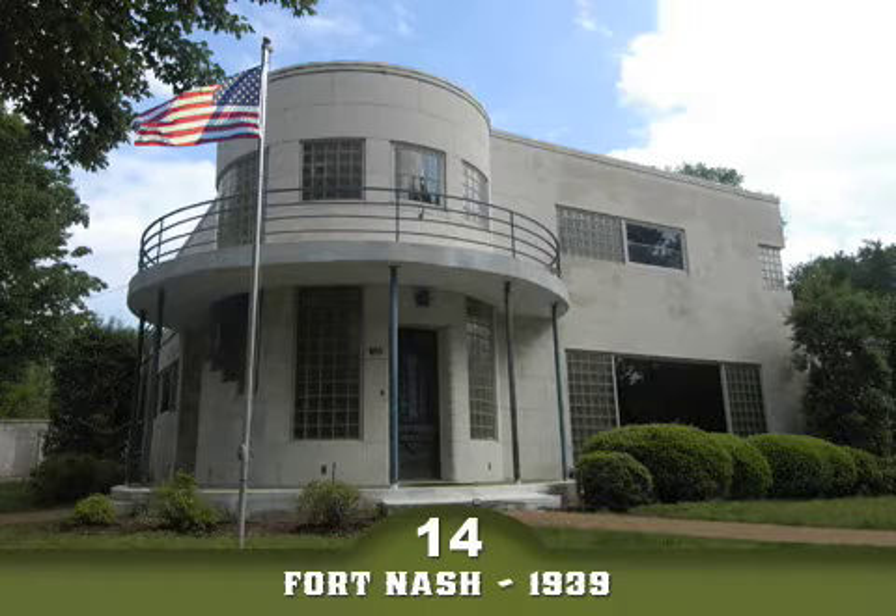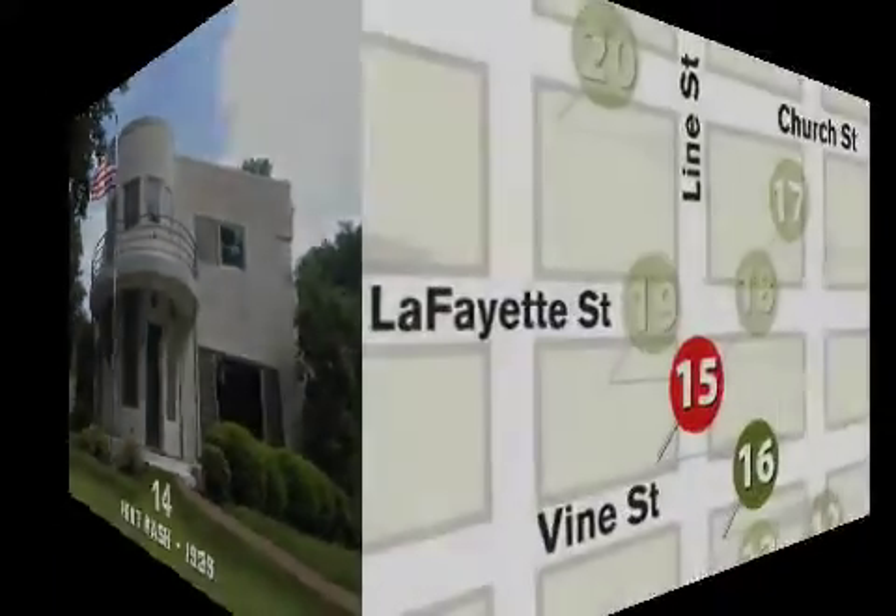The house was designed in 1939 by the head of the architecture department at Auburn University and given as a wedding gift from Mrs. Nash to her daughter. The home features solid limestone walls with glass brick windows and accents. The circular entry leads to a semicircular room. The house sports a full basement with a shuffleboard court and glass brick bar with a full soda fountain.